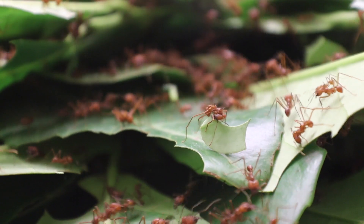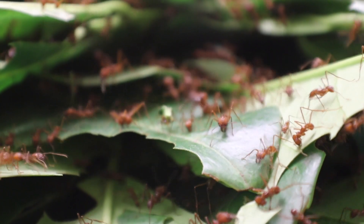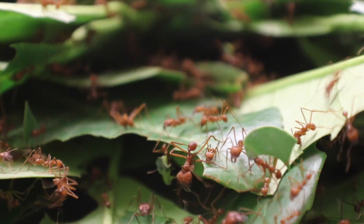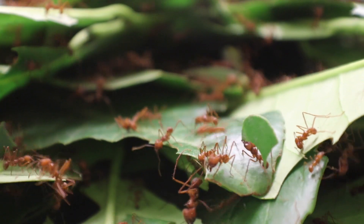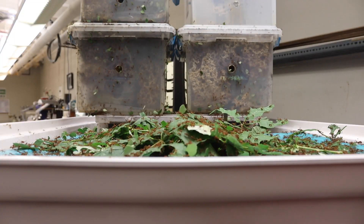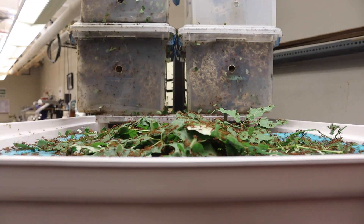Some attend to the larvae, some make tunnels, some build amazing structures. Some search for food, some cut leaves, some do housework and cleaning.